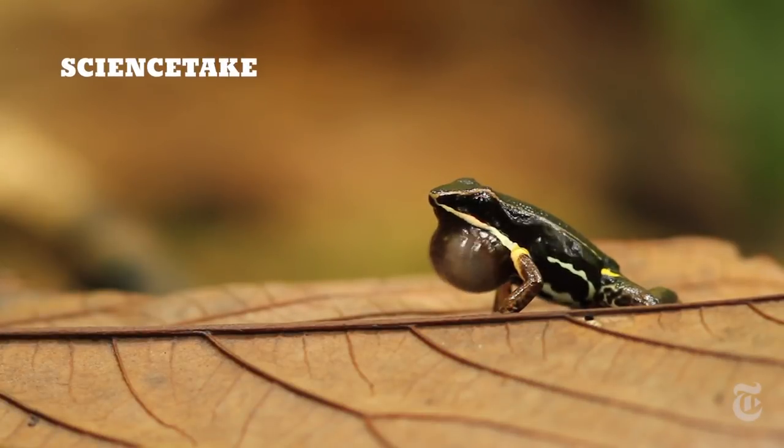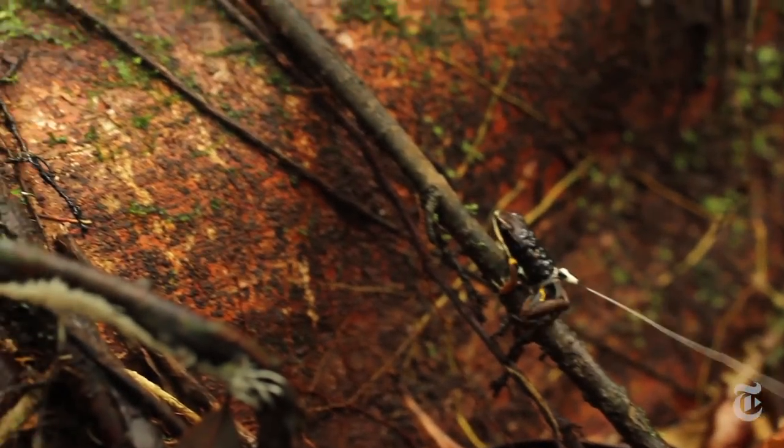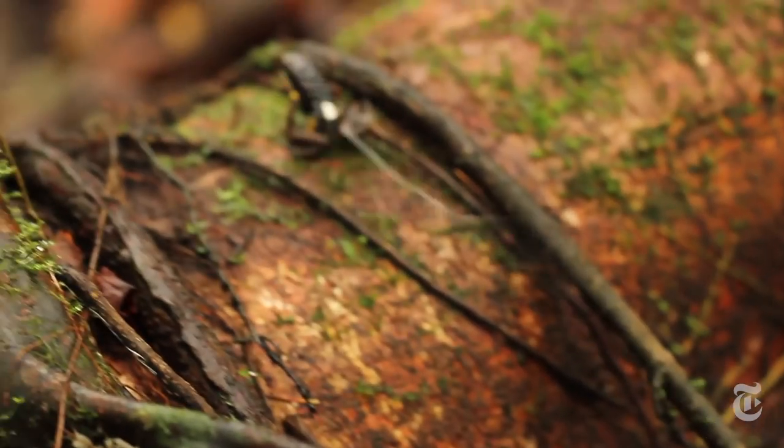This is a South American poison frog. But it's barely poisonous, if at all, and not as colorful as its more familiar cousins.